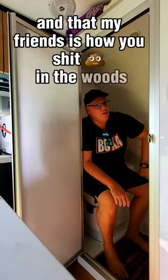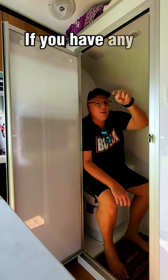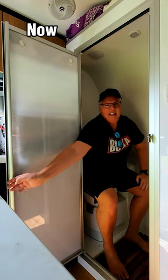And that, my friends, is how you shit in the woods without shitting in the woods. If you have any more questions, put them in the comments below. Now get out of here and let me pull in peace.